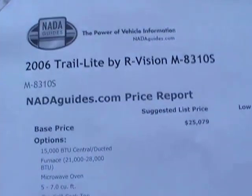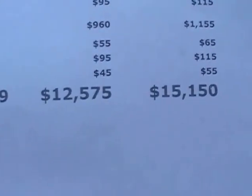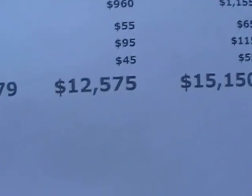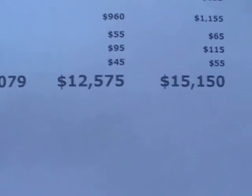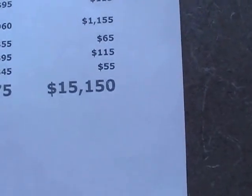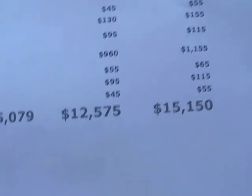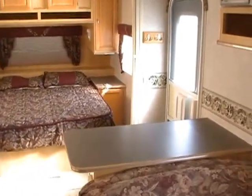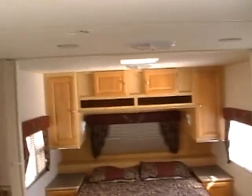Let me show you the NADA — I just printed this myself, proof right here in black and white. Model 8310S, 2006 Trail Light by Our Vision. Look at the book value on this RV: over fifteen thousand dollars average retail. Low retail is twelve five — and if you read the NADA book, low retail vehicles have extensive wear and tear and are usually not found on dealer lots. Am I asking fifteen thousand dollars? No. Am I asking even low retail at twelve five? No. Ten thousand nine hundred dollars — forty-two hundred dollars under NADA retail. And this RV is in well above average retail condition, probably worth more than average retail given its extremely rare, extremely nice condition.